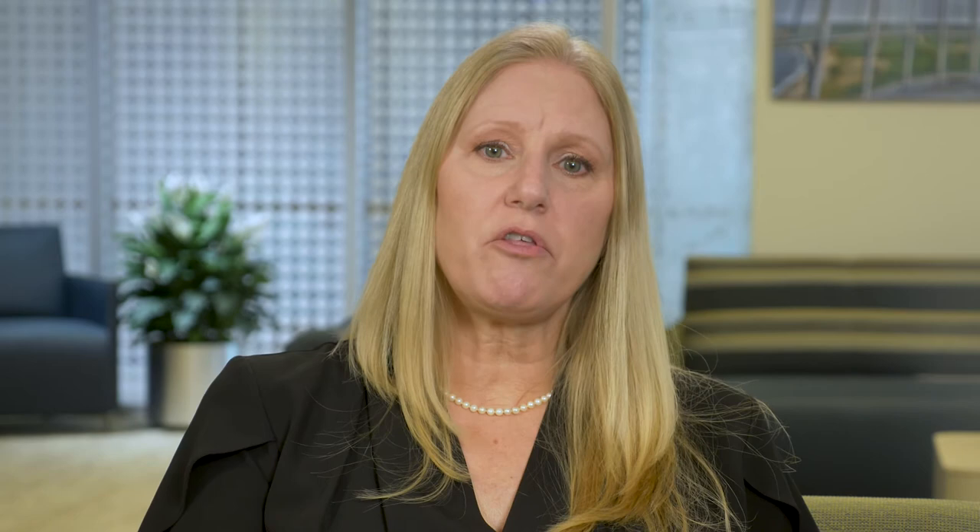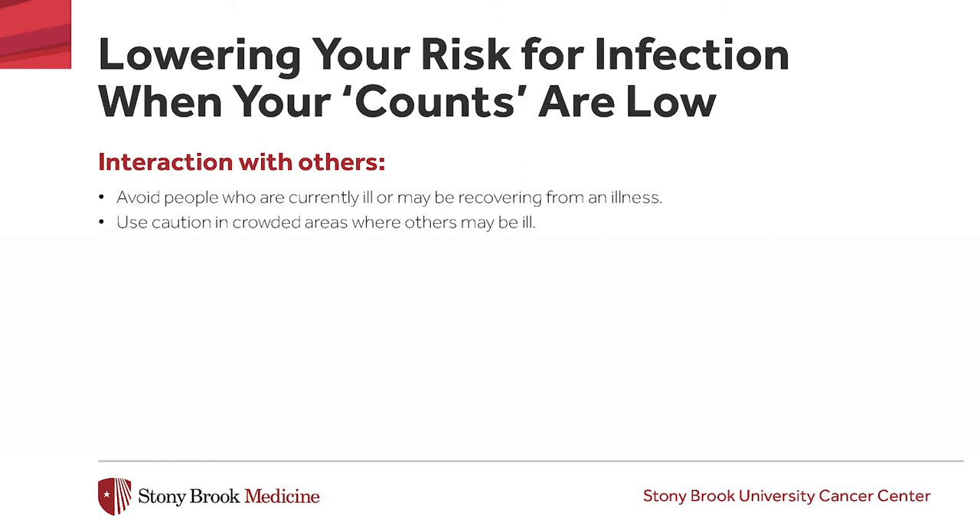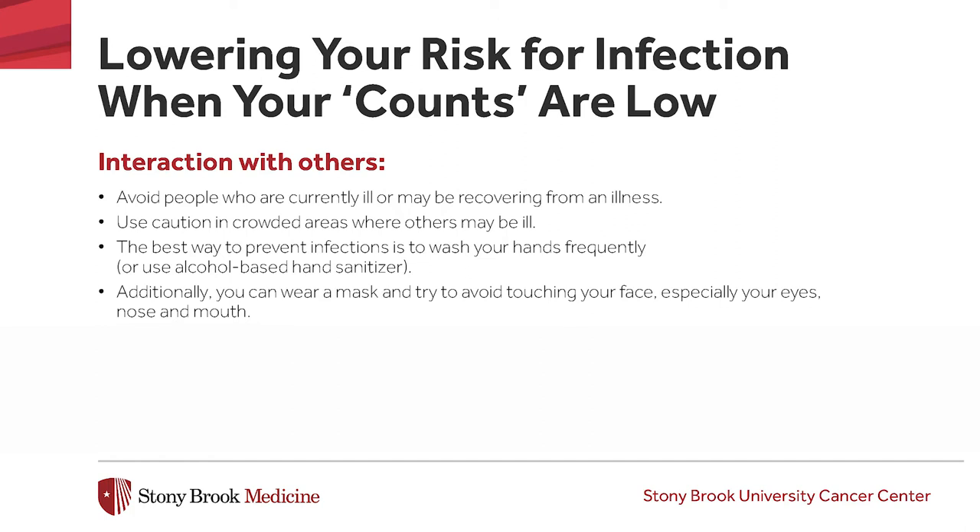I would like to talk about some other ways that you can lower your risk for an infection. Over the period of time — weeks or months — that you are receiving treatment, it is important to avoid people who are currently ill or may be recovering from illness. You should also avoid crowded areas where you may be exposed to others who may be ill. In addition to frequently washing your hands or using alcohol-based hand sanitizer, wear a mask and avoid touching your hands to your face, especially your eyes, nose, and mouth. Take a shower or bath every day and use a fresh towel and washcloth each time. You should avoid reusing or sharing towels with other family members.